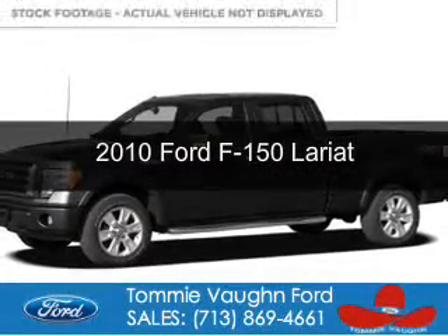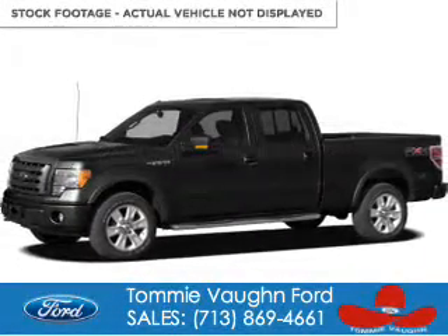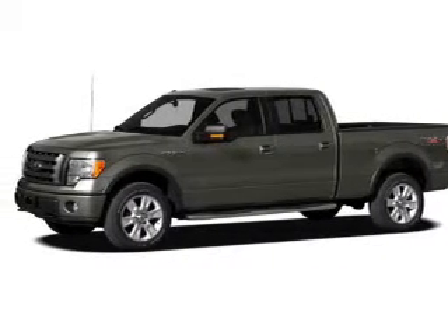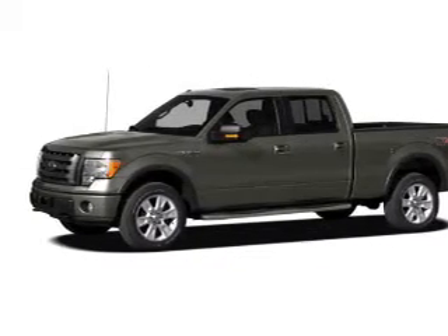This is a used 2010 Ford F-150, powered by 4-wheel drive, a 5.4-liter, 8-cylinder engine, and a 6-speed automatic transmission.